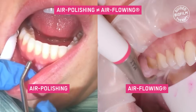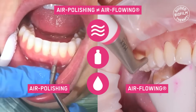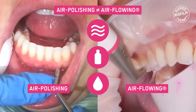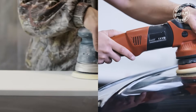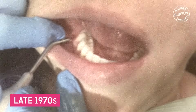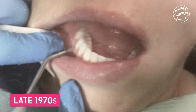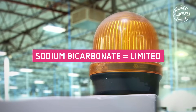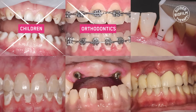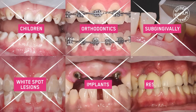So what's the difference between air polishing and airflowing? Both terms are based on the same principle: air, powder, water. However, air polishing is a misleading terminology. Polishing, as per definition, is changing the surface of something to give it a new surface. This terminology was introduced in the late 1970s where only sodium bicarbonate was used for cleaning teeth. Use of sodium bicarbonate today is very limited because this powder cannot be used in children, around orthodontic brackets, subgingivally, around white spot lesions, implants or restorations.